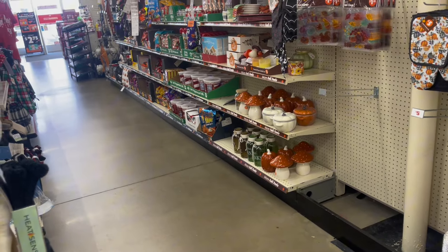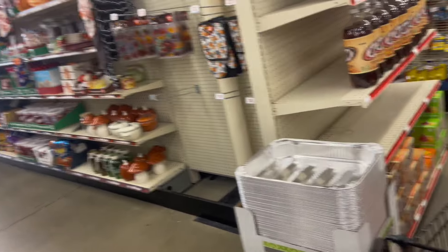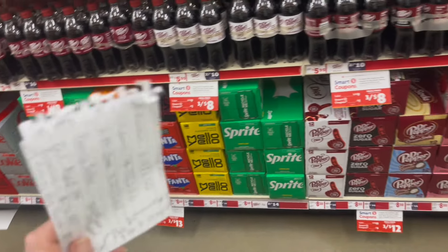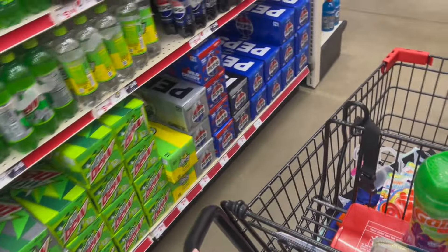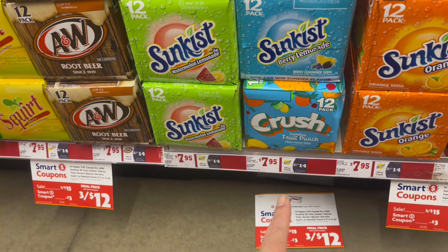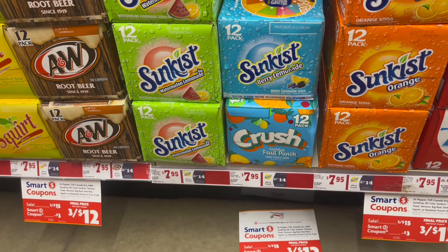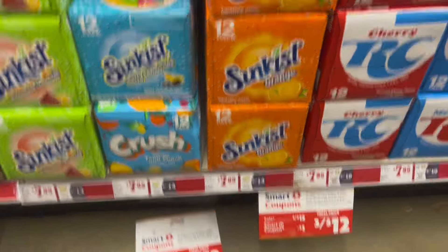I'm looking for charcoal, but if your store still has charcoal, we got a $4 off Kingsford charcoal coupon to get you some cheap charcoal. I'm also looking for the Crush drinks because they are on sale as I showed you in the ad, and we also have a $3 coupon, so it makes them like three for $8 and something — a fantastic price. RC, Dr. Pepper, Canada Dry, and Sundrop are all on sale too.